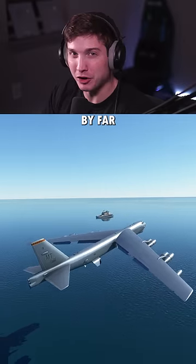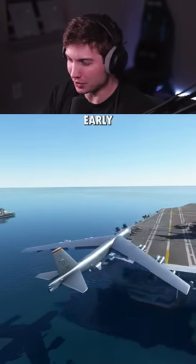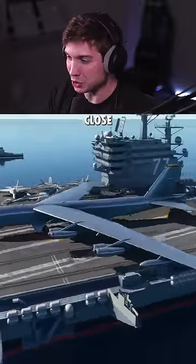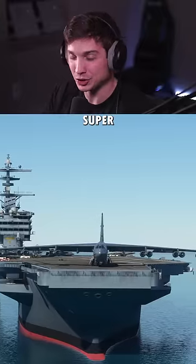Next, the B-52 — by far the biggest wingspan of any plane we've tried yet. We need a touchdown super early here. There we go. We're getting close to the edge, back and forth with the rudder, but the B-52 stopped. Super realistic.